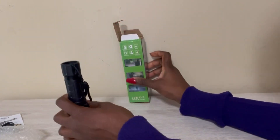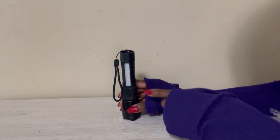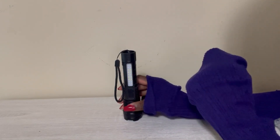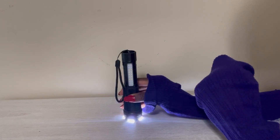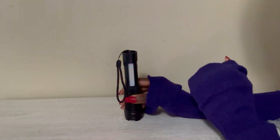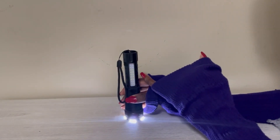I almost forgot to mention: when you use the spotlight, you can also dim it because it's very bright. When you turn it on and hold it, you can then press the button and see how it dims. Press it again and that's when you get the red light, then press again for red and blue. You can dim the spotlight — it's super bright but dimmable.